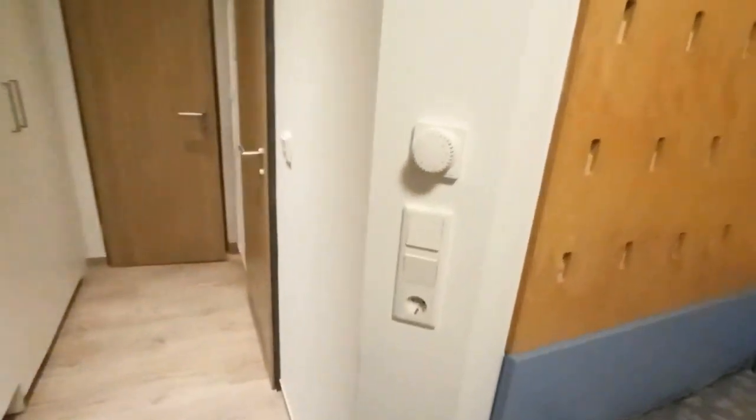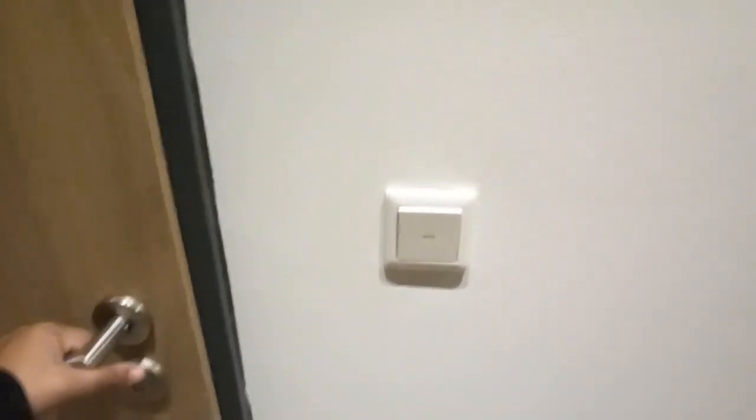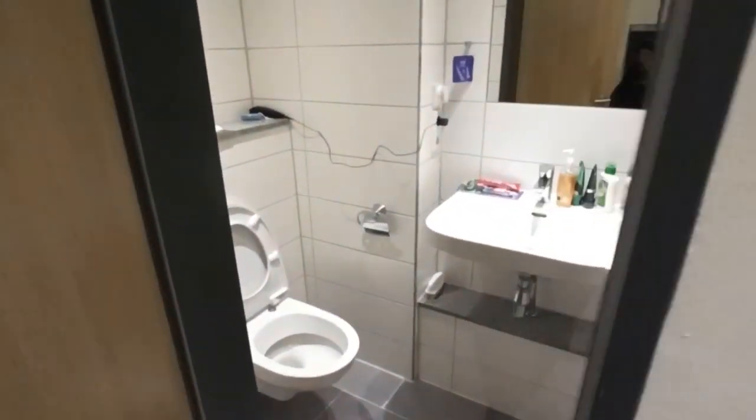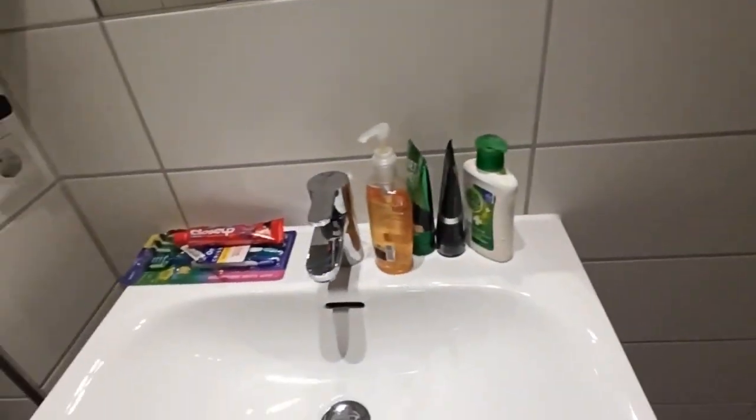Right now I'm just closing it since it's cold. Here's the heat regulator — again a two-way switch for this. There are some friends of mine outside ringing the bell. Here's the commode and washroom.